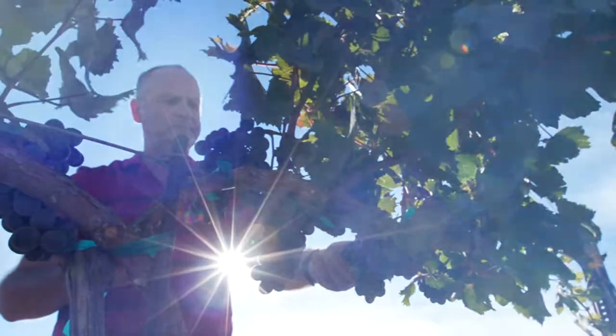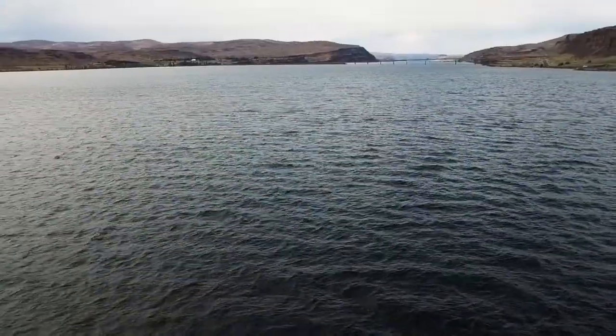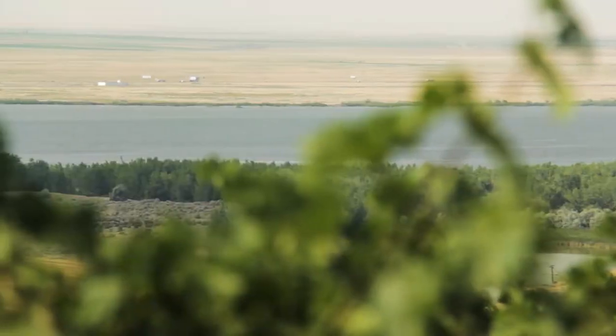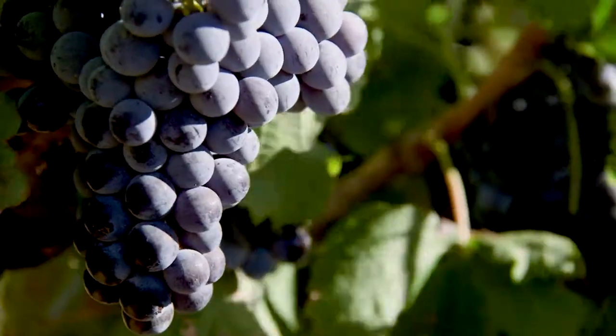Three things make Canary Ridge Estate extremely unique. One is the water. The Columbia River behind me helps to control the temperatures because it's such a large body of water — it makes the summer days a little cooler and the nights a little warmer.